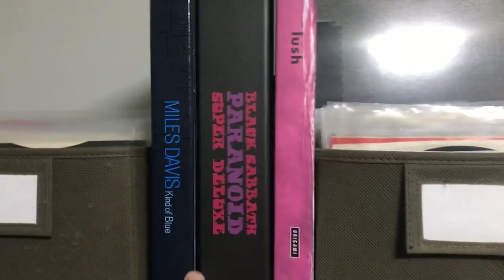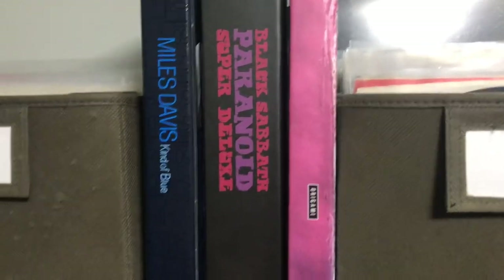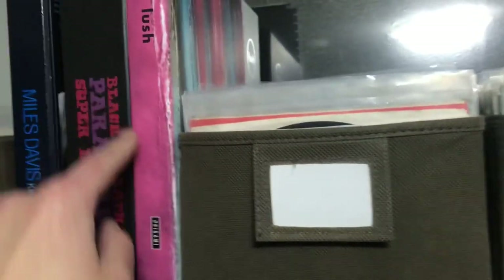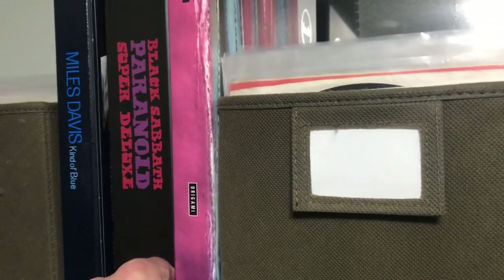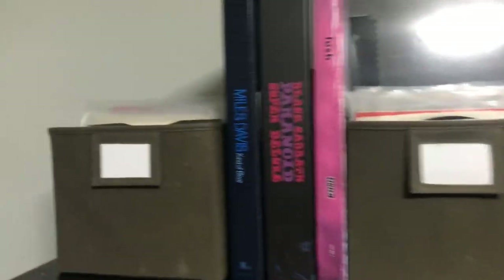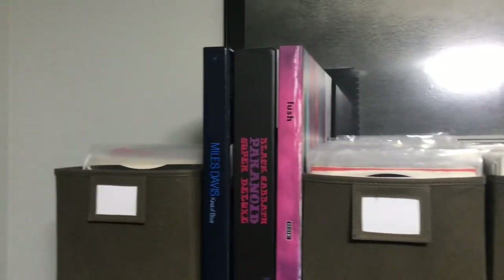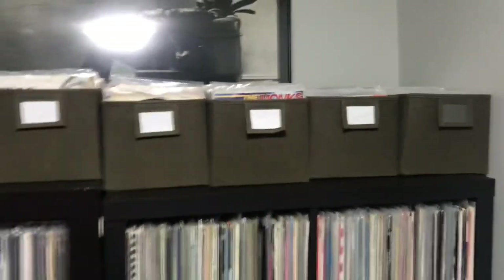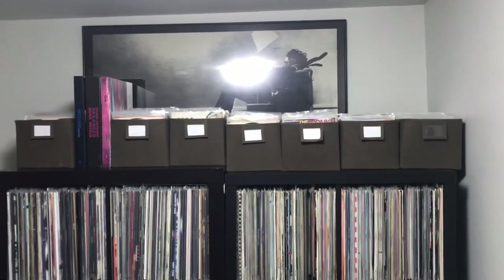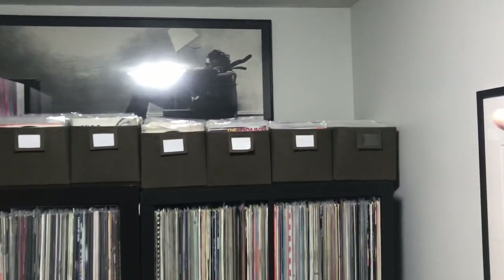Over here: the Miles Davis Kind of Blue box set, which has the blue vinyl. The Paranoid Black Sabbath box set, I got for Christmas. And just before Christmas I bought the Lush box set that came out a few years back — I can't believe I have this one, I've been wanting it forever. On top here are all my 7-inch singles — not all of them because there's a box in the living room as well. I'll give you a long view of all my 7-inch singles. The end one is all metal — ACDC Highway to Hell.